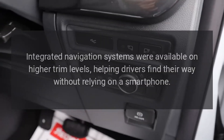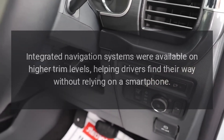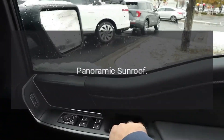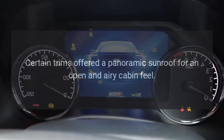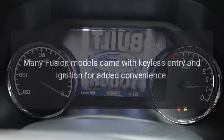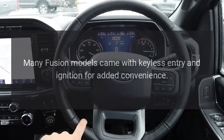Navigation. Integrated navigation systems were available on higher trim levels, helping drivers find their way without relying on a smartphone. Certain trims offered a panoramic sunroof for an open and airy cabin feel. Many Fusion models came with keyless entry and ignition for added convenience.